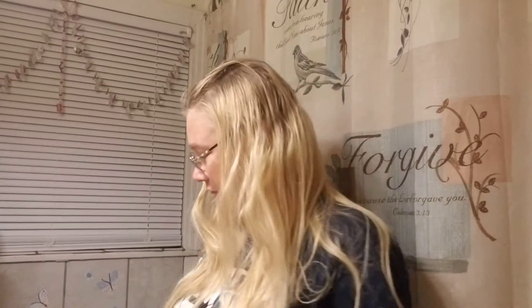Hey everybody, I am Virginia Benedict, Independent Scentsy Consultant. Did you know that hosting a Scentsy party can get you lots of amazing free and half-off items? I'm just telling you — lots of amazing free and half-off items.